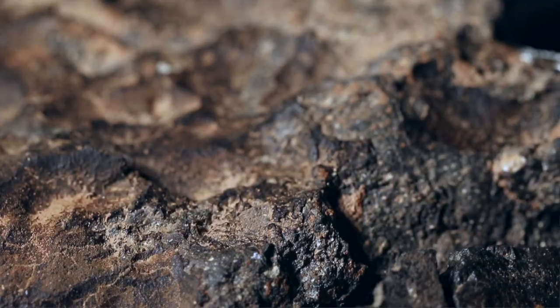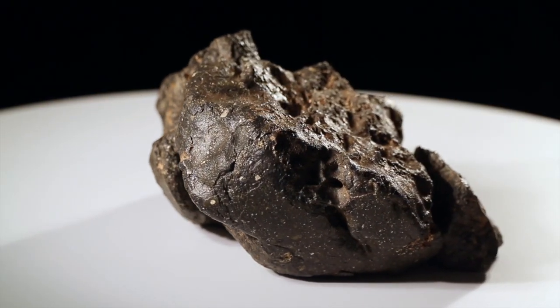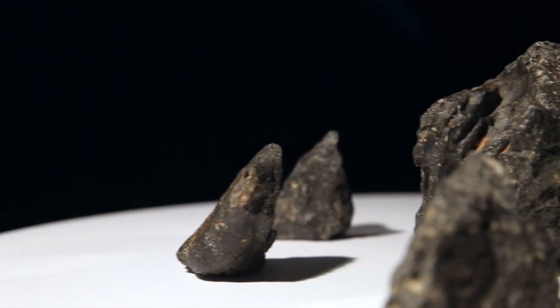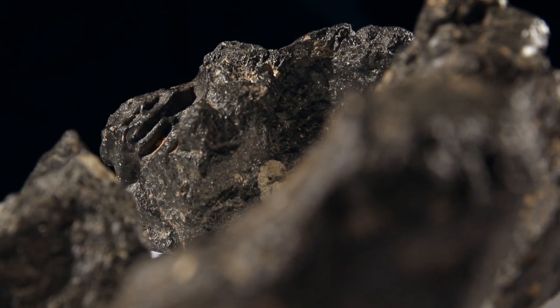It is significant to note that this is the only known example for this meteorite fall. Few, if any, of the world's top museums have a lunar meteorite that is anywhere near this in terms of size and uniqueness. It is the largest known complete lunar puzzle.